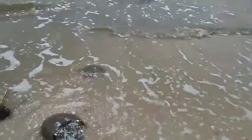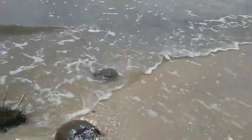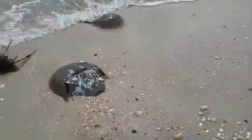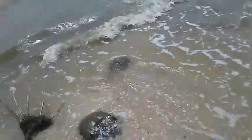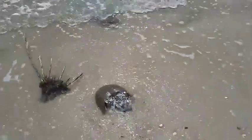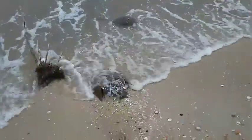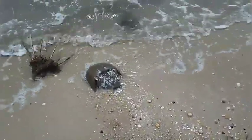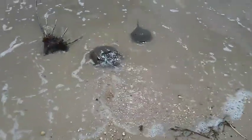Here he comes! The males are smaller than the females. This is a female right here. They come to lay eggs and fertilize eggs on the same beach where they were hatched. Their eggs were hatched right here on this beach at East Point Lighthouse.